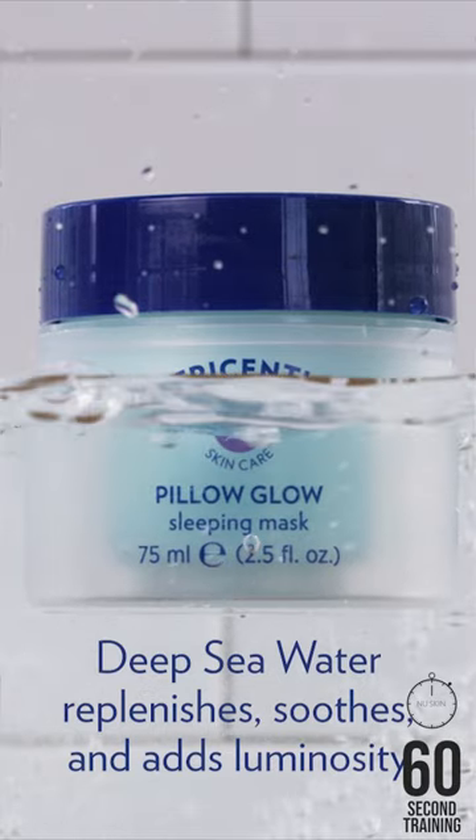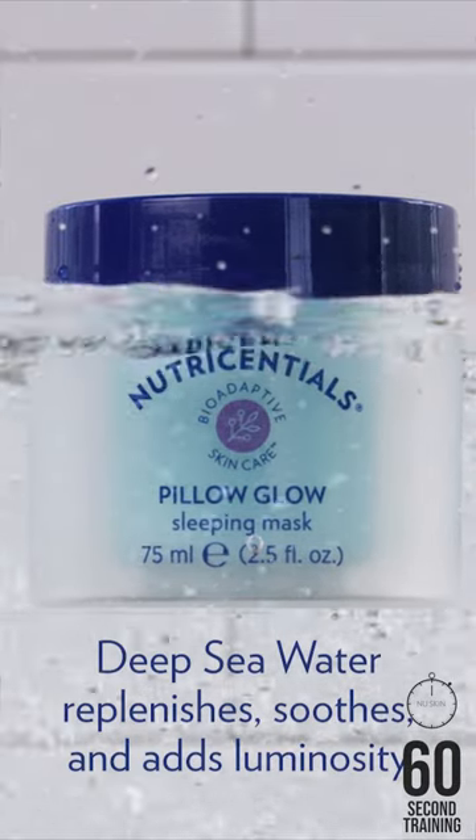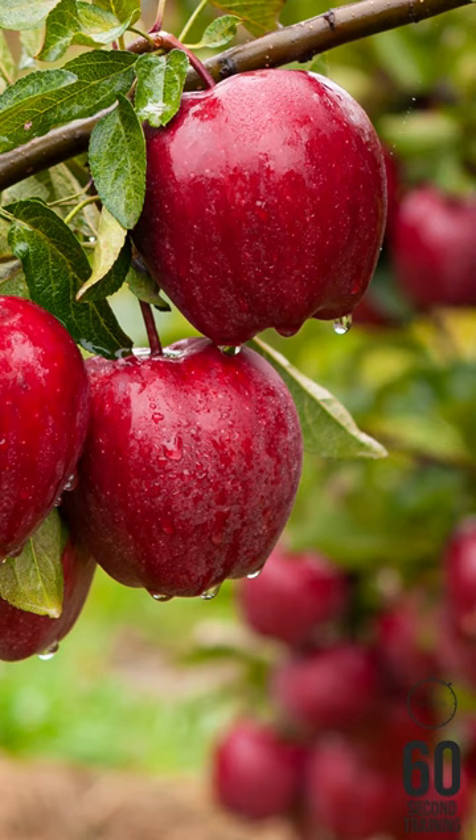Deep sea water replenishes, soothes, and aids luminosity. Red algae and apple extract provide a burst of moisturization.